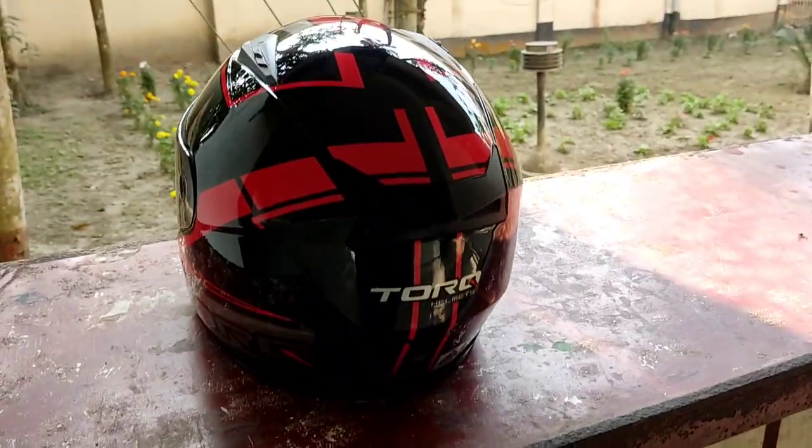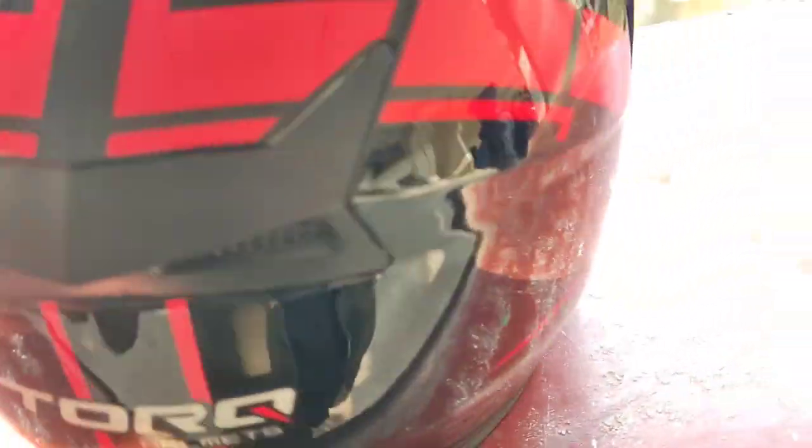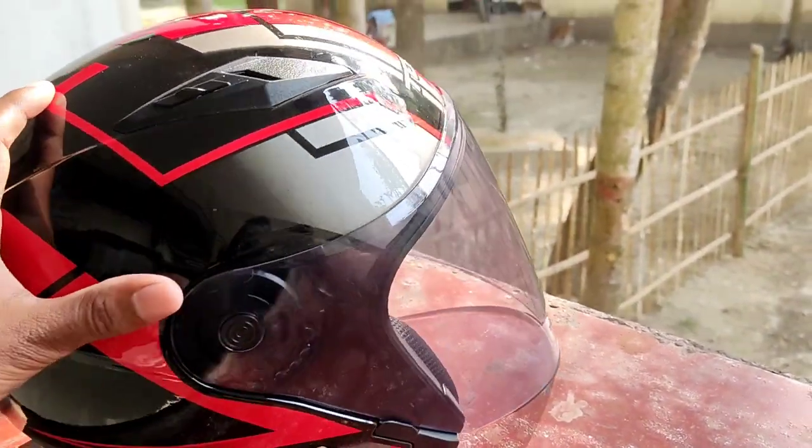Hello, welcome to our channel. I'm a helmet talker — I'm going to show you what you're looking for. This helmet is a very good thing.